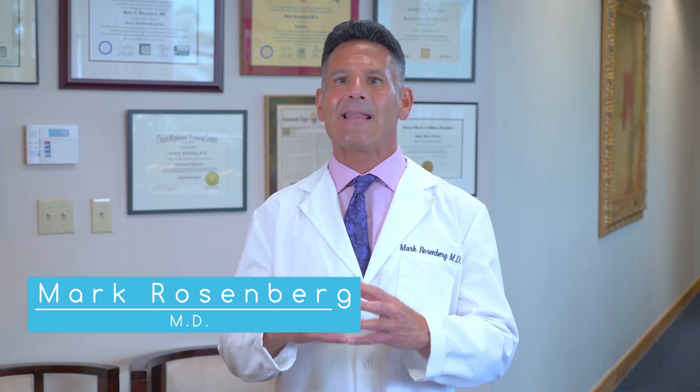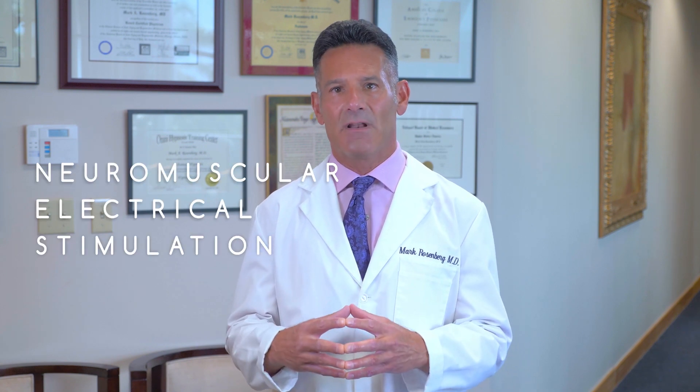Hi, I'm Dr. Mark Rosenberg, and I'd like to talk about something very exciting in the world of pain relief. Neuromuscular electrical stimulation, or often known as NMES, has demonstrated clinically significant reduction in pain ratings and functional improvements in adults with chronic low back pain.